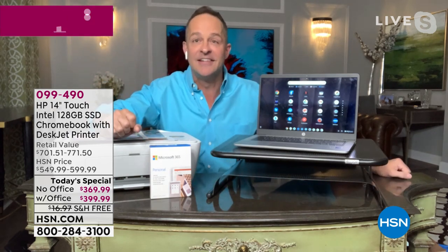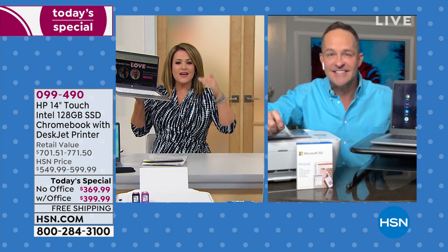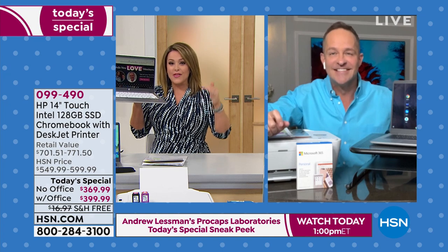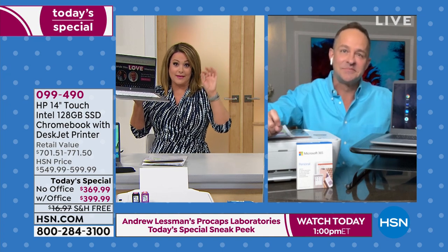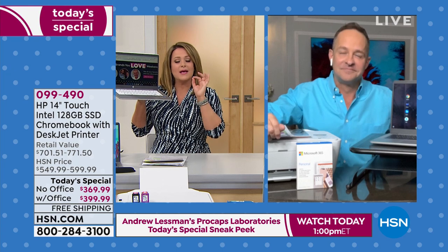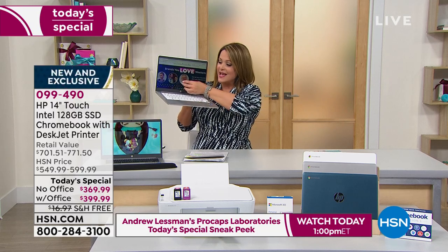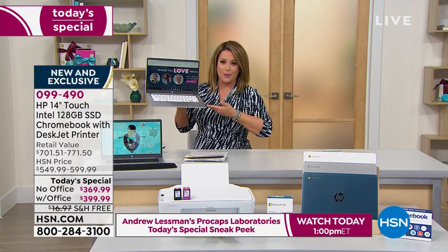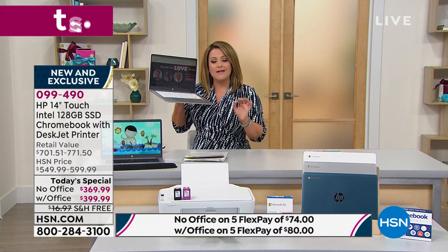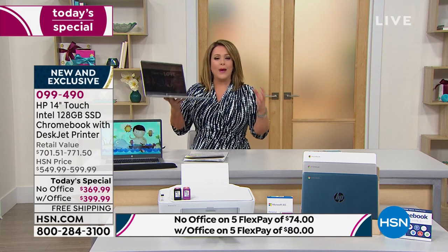Chromebooks have seen exponential growth — bigger and more requested than those top name brands. The operating system has seen exponential market growth. You tuned in at the right time: 14-inch size, touchscreen, HP the number one brand in the country, number one processor in the world, safer and more secure experience. Nowhere else can you get this bundle for less than $400 — an upgrade to your office, a way to make your life easier.